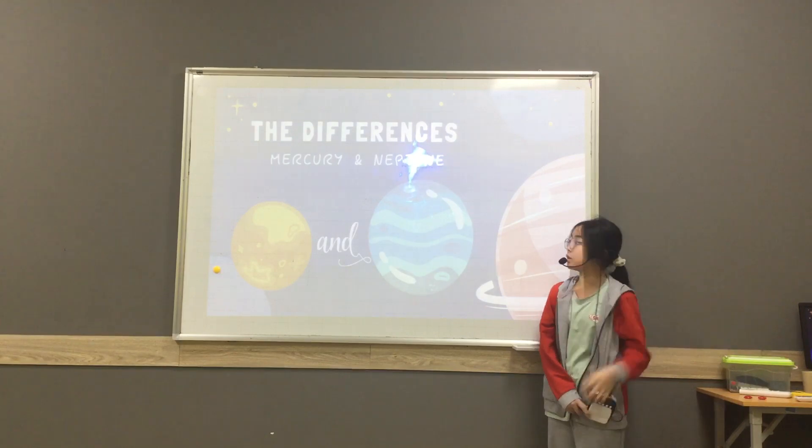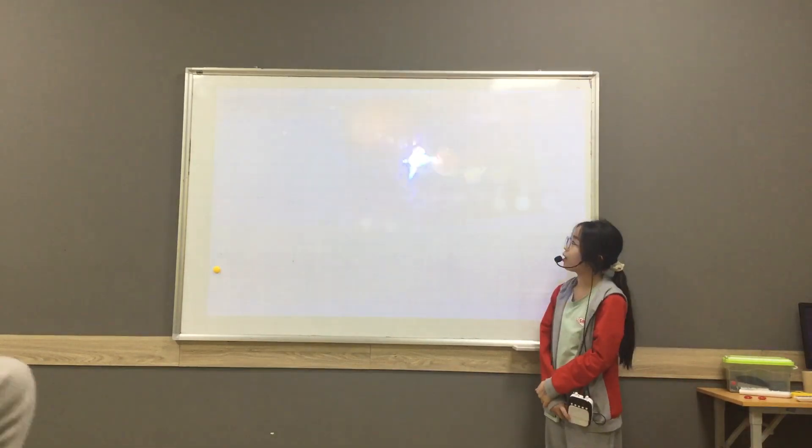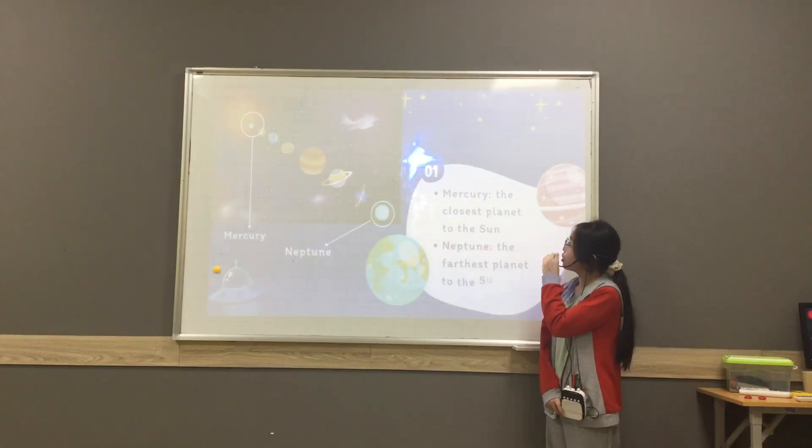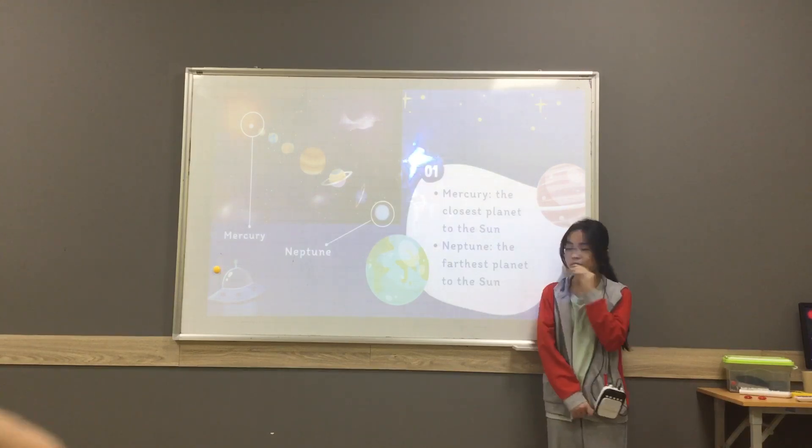And now I will talk about the differences between Mercury and Neptune. First, Mercury is the closest planet to the Sun. However, Neptune is the farthest planet from the Sun.